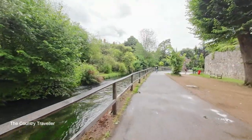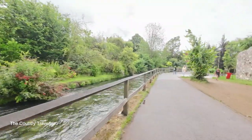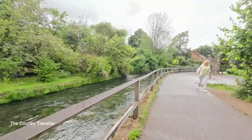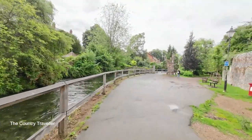We soon arrive at the Old City walls, which we can now see on our right. These walls were originally built by the Romans in the second century, but they were rebuilt by Alfred the Great to protect the city against the threat of the Vikings.